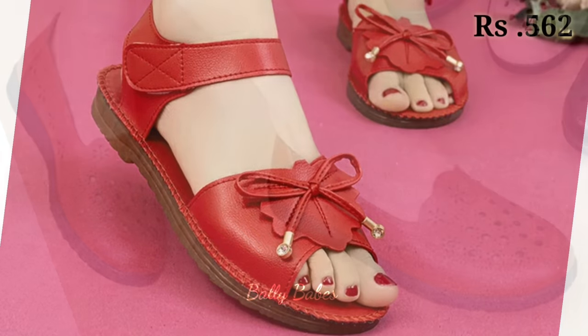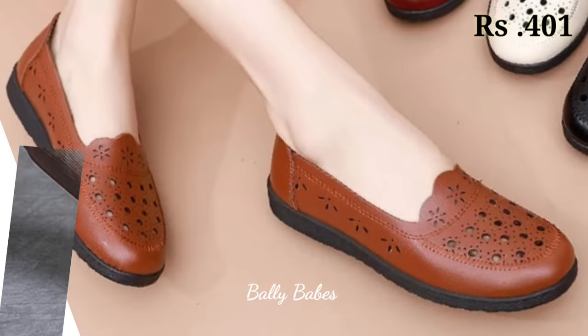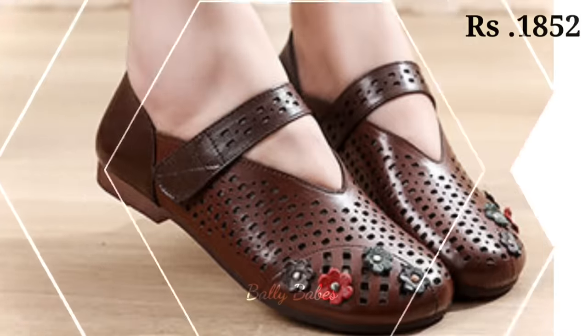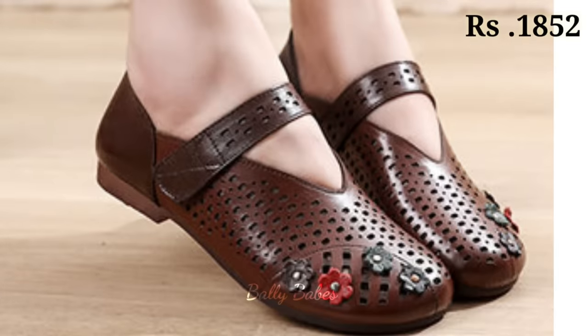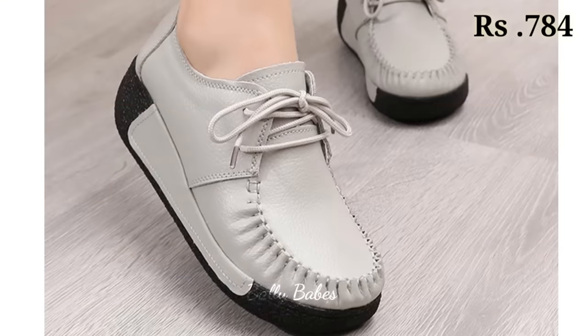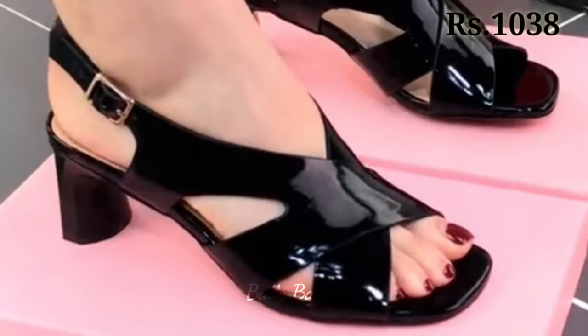We have tried to mention all the beautiful categories for you. There's a humble request — please watch this video till the end and share it with your family and friends so that they will also have an idea about these kinds of latest and comfortable footwear designs. Let's have a look, and let us know in the comment section which one is your favorite from this collection.